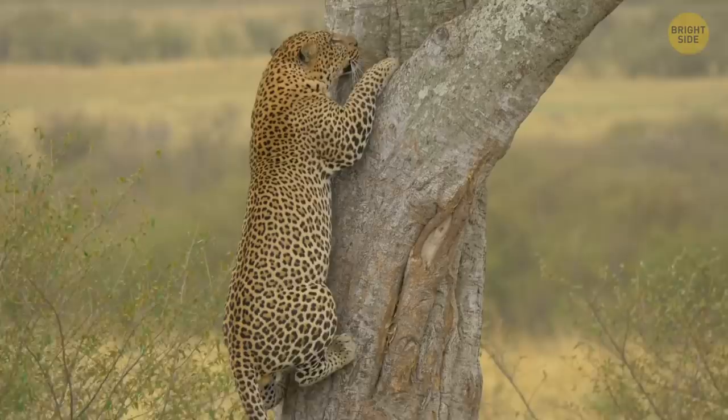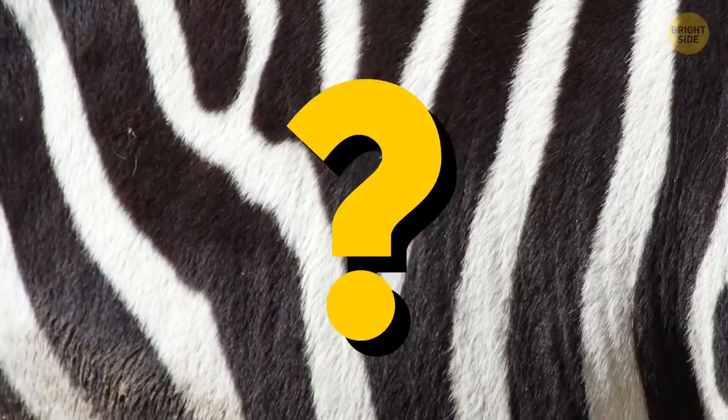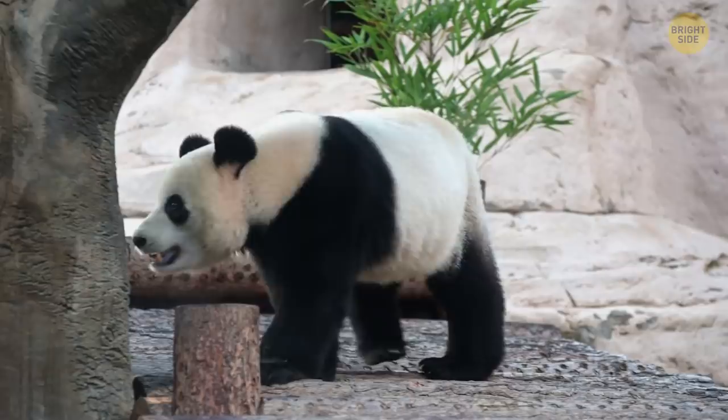They'd need to find a new way to avoid predators as well. The black decorations also create a dazzle effect, which means that when the zebra is running, the stripes make it hard to understand what direction it's moving in.